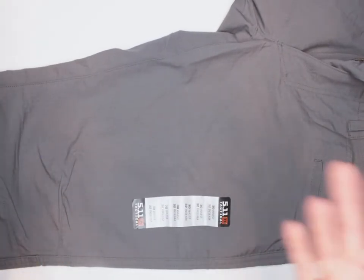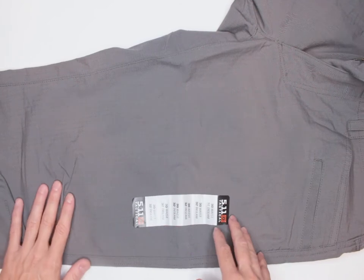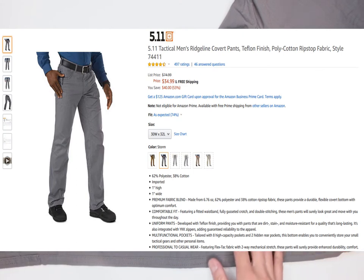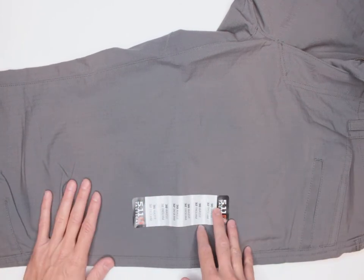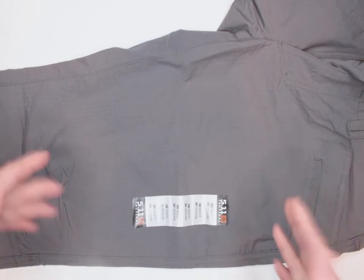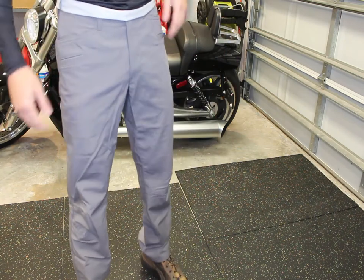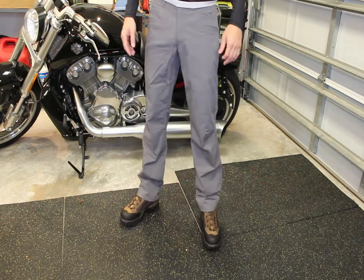Number eight — the last criterion — is price. As I mentioned, pricing ranges between $35 and $75 depending on the size and color you select. This particular Storm colorway came in at $69.99, which is closer to the top of the range. You can definitely get a pair cheaper if you choose a different color and size combination.